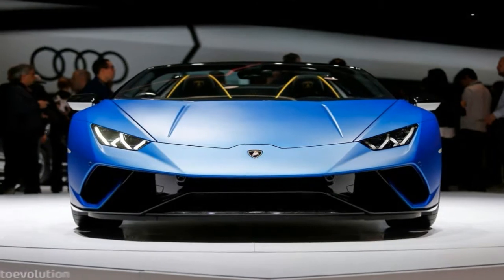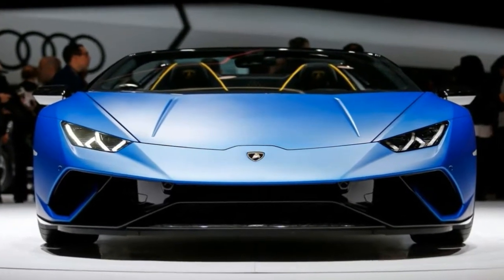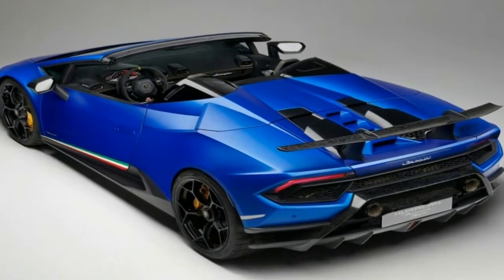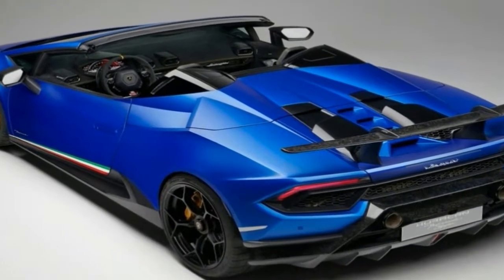This was coming. The Lamborghini Huracan Performance Spider has made its debut at the Geneva Motor Show 2018, presented by Stefano Domenico Lee, Lamborghini's current chairman.